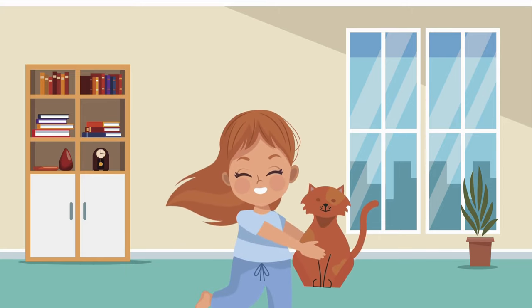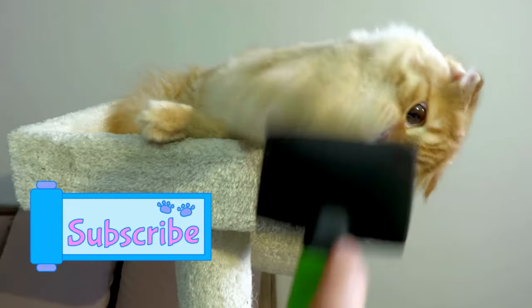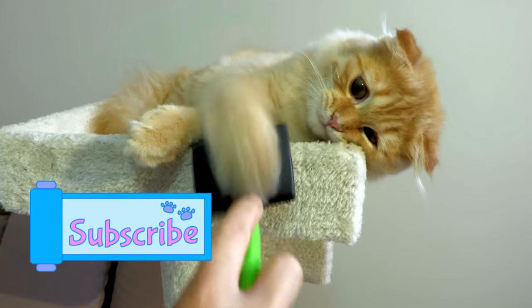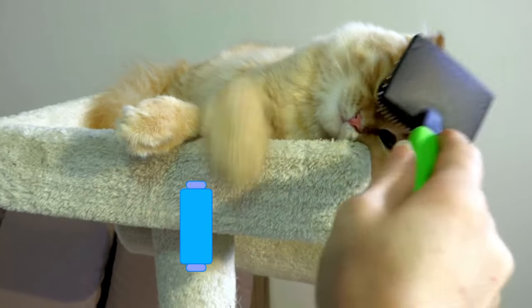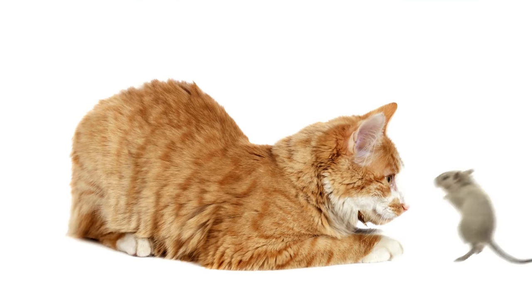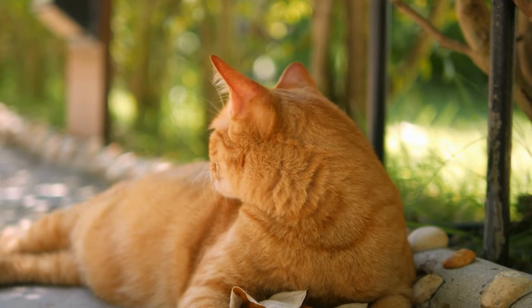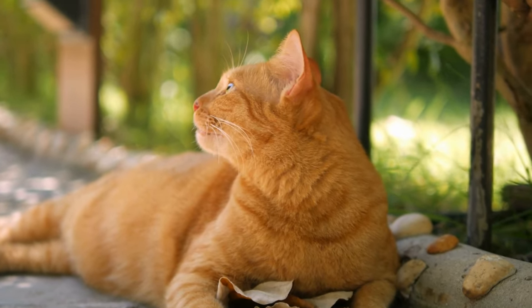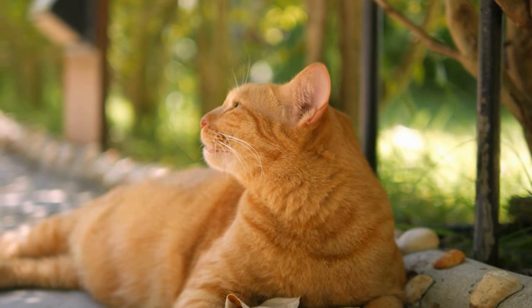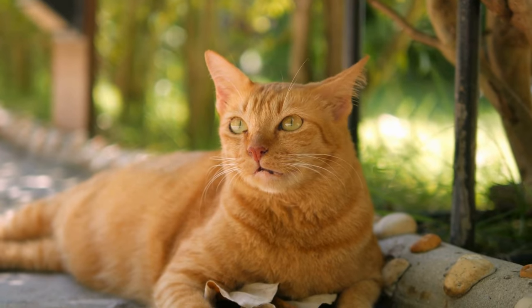Hello, feline enthusiasts. Welcome back to our channel. Today, we've got a special treat for all you cat lovers out there. We'll be diving into the enchanting world of ginger cats and uncovering some fun and interesting facts about these adorable furballs. So, if you're ready to embark on a journey of whiskers and wonder, let's get started.